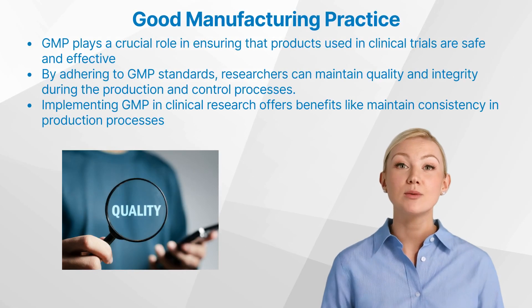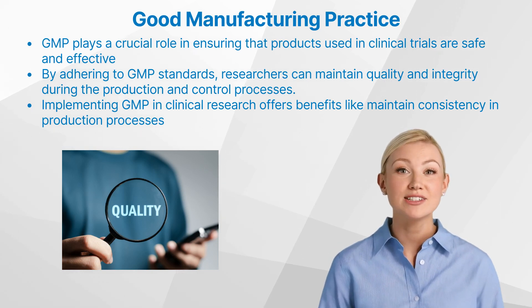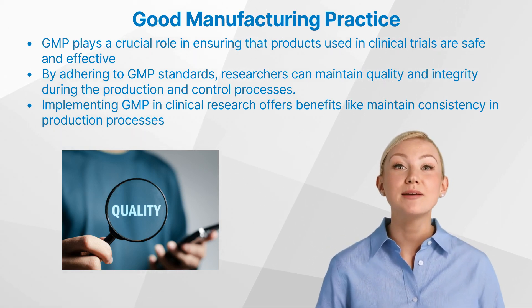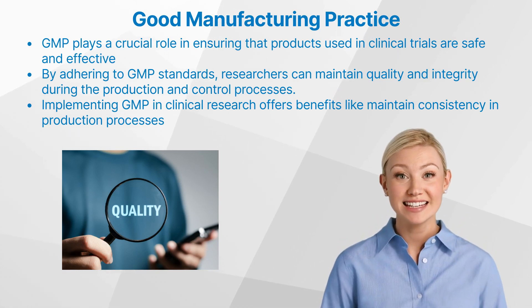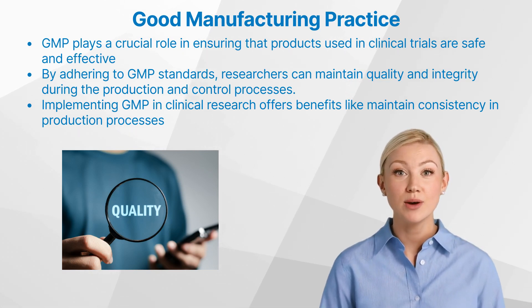But what is the importance of GMP in clinical research? The significance of GMP in clinical research cannot be overstated. It plays a crucial role in ensuring that products used in clinical trials are safe and effective for their intended use. By adhering to GMP standards, researchers can maintain quality and integrity during the production and control processes.